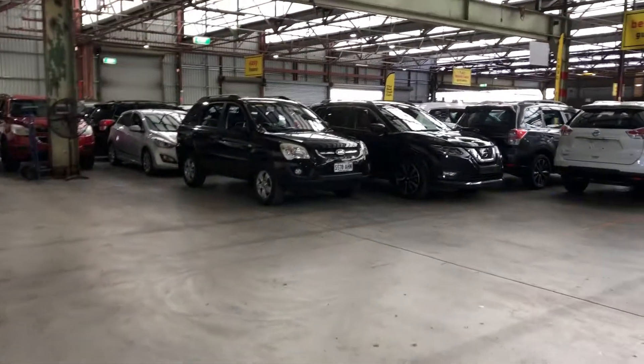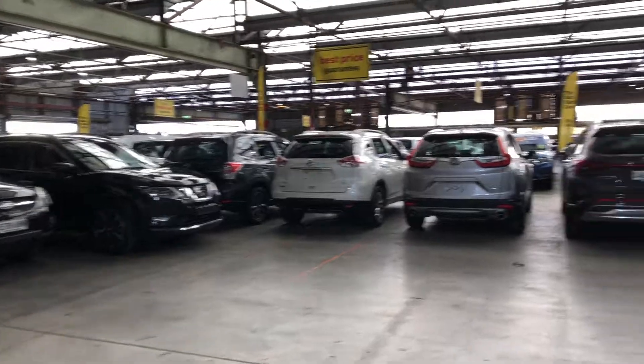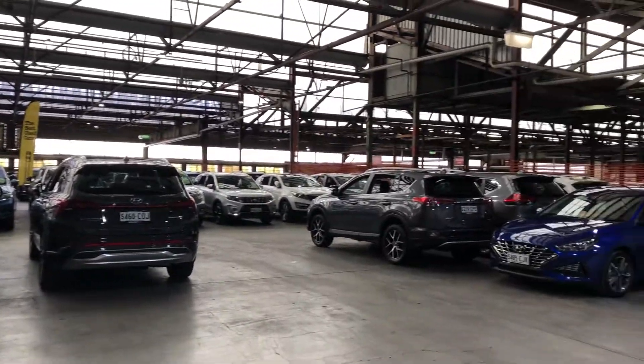If this Tucson is not for you, we do have over 300 vehicles on the lot with access to over 2,000 vehicles Australia-wide. Hope to see you soon.